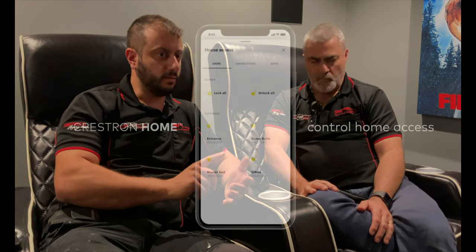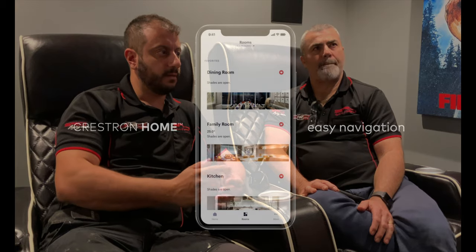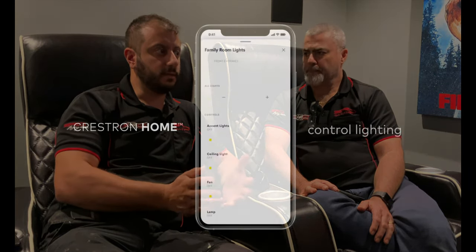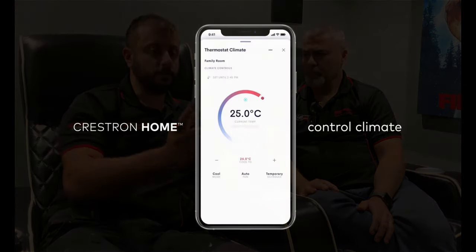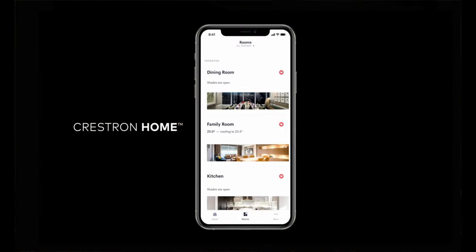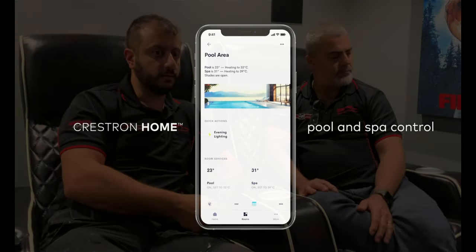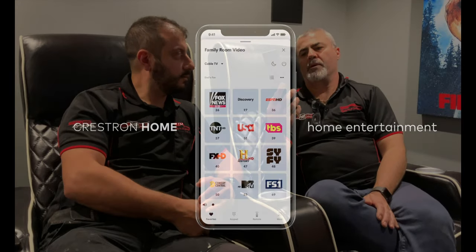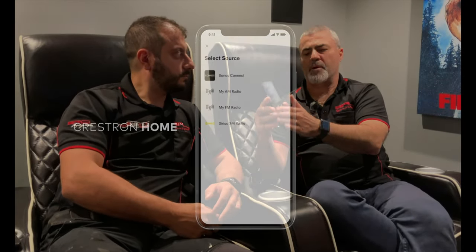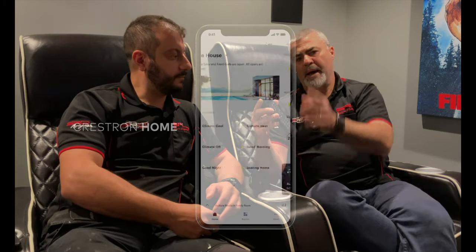We've got Crestron Home running through the whole house, controlling everything from the pool, the air conditioning, access control, the alarm, video distribution, lighting, and the blinds — basically it does everything. We've added NVX to distribute Foxtel in every room, and we're using the touchscreen remotes in here to control everything. They're great because you've got a mixture of tactile operation and touch operation, plus a touch panel on the wall. It adds a real luxury feel to the room.